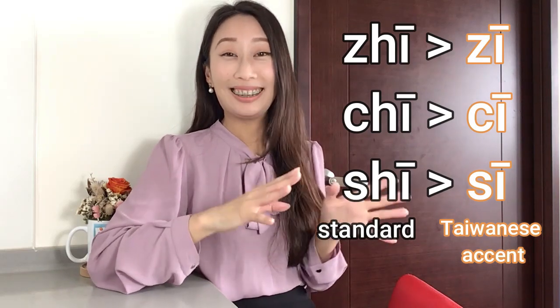Know which one is standard and which one is the day-to-day speaking style. There are still people who curl their tongue very properly, but I would say 90 percent of Taiwanese people don't. So knowing this might help you understand more of what people are saying, and you can also imitate how we speak to sound more like a Taiwanese person.